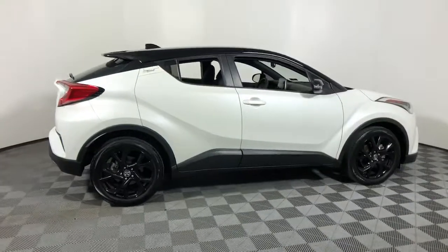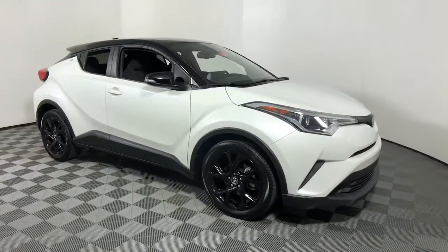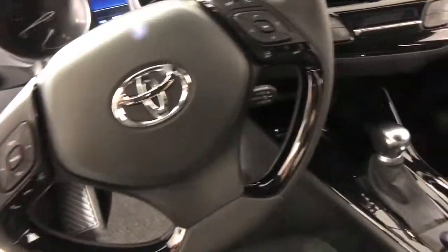Go home happy with the 2019 Toyota C-HR. This vehicle is an outstanding buy with fewer than 20,000 miles on the odometer. Here's a bold, sporty Toyota C-HR that's got all the elements you need to express your unique sense of style.